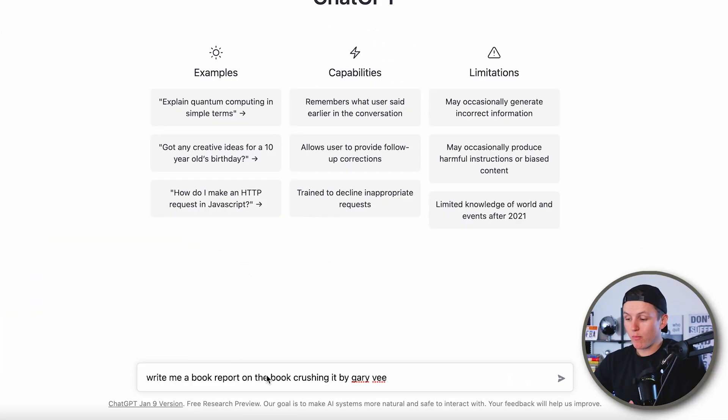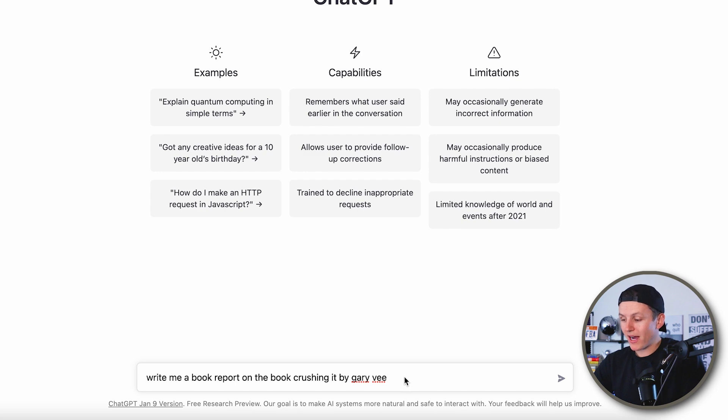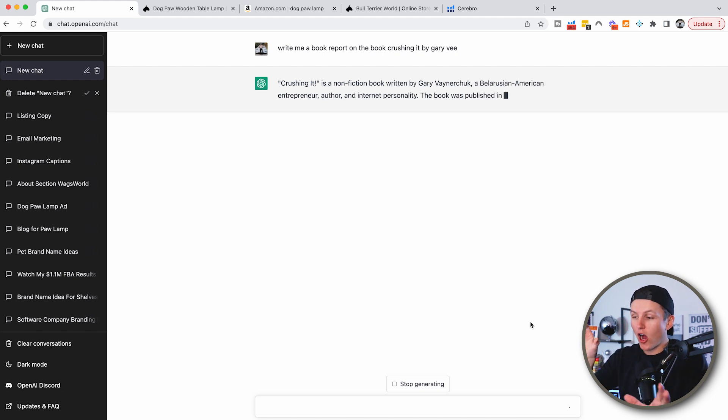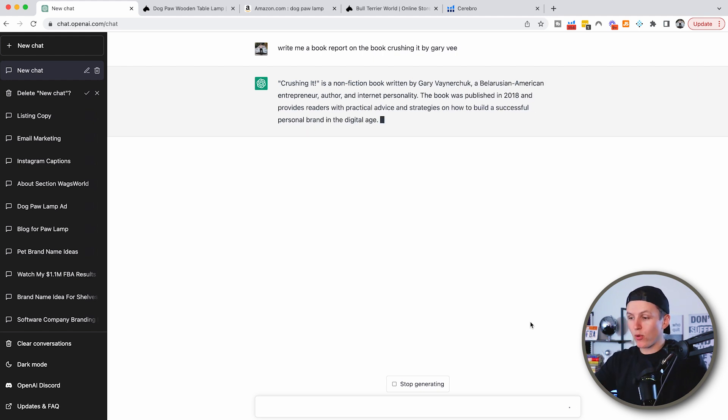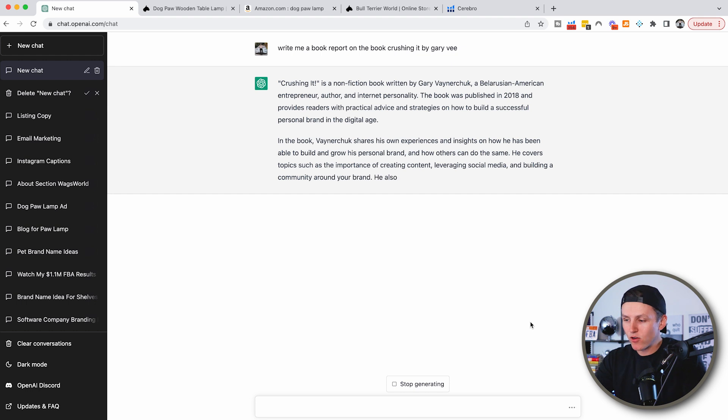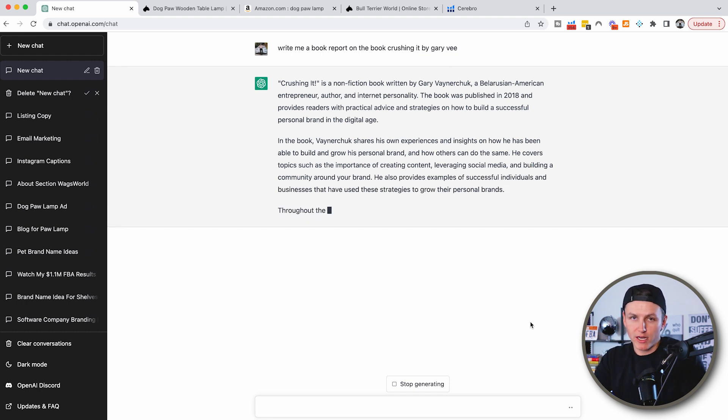Right here, I asked it a question: write a book report on the book 'Crushing It' by Gary V. I hit enter and boom, just like this, ChatGPT goes in and auto-types an entire book report about this book. I'm not doing anything, and in a matter of seconds it is writing a detailed report on the book.